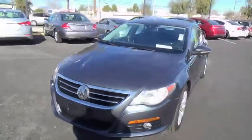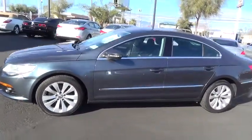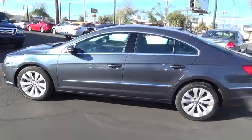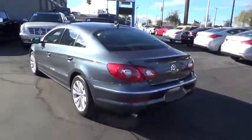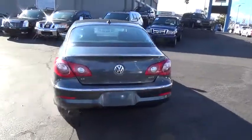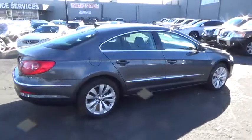2010 Volkswagen CC — it's what's on the outside that counts. This vehicle has less than 70,000 miles. Some of this vehicle's great options include keyless entry, anti-lock braking system, stability control, power passenger seat, traction control, and CD changer.